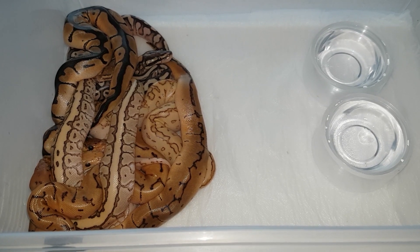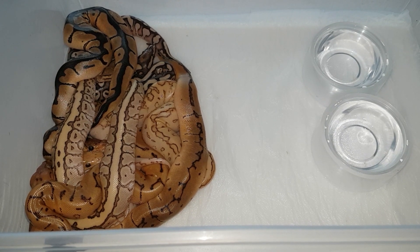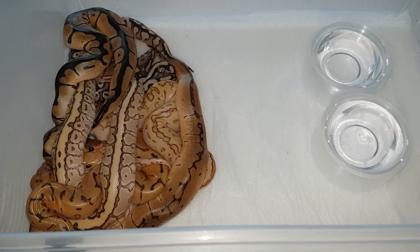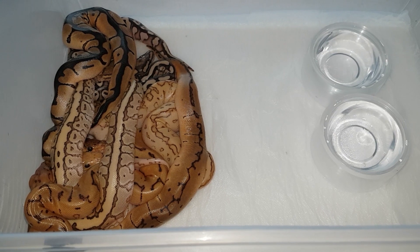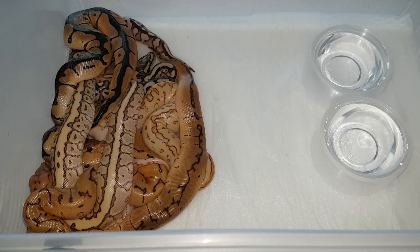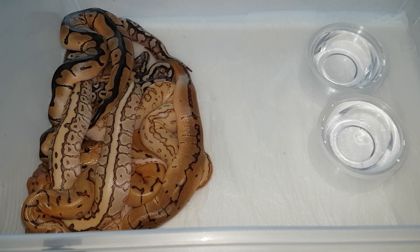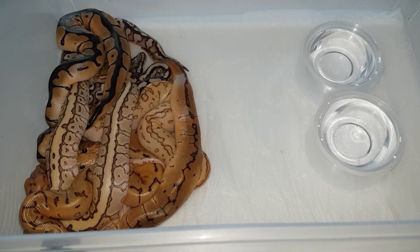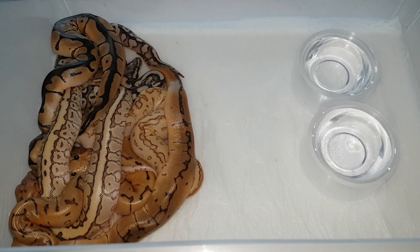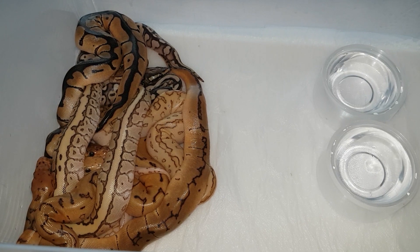Hi, GP Reptiles here. Today I'm going to show you clutch number four because all the babies have come out of the eggs. I'm really happy with how the clutch came out — I think it's the best clutch I've ever had. The pairing was a lesser head clown to a pinstripe yellow belly clown, and out of seven eggs I got five visual clowns out of seven babies, so that's pretty good odds.